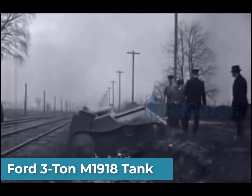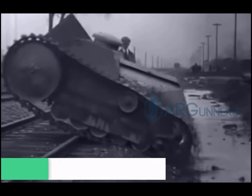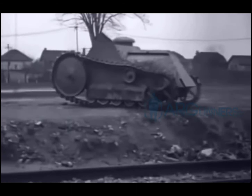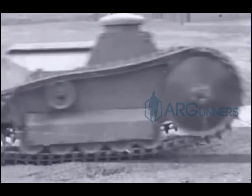This is the Ford 3-ton M1918 tank — the first tank designed by the United States. It's similar, if you can't tell, to the Renault FT-17. France actually ordered 1,500 of these tanks, but there was an armistice agreement in place that prevented this from happening. You can see this tank at the U.S. Army Armor and Cavalry Collection at Fort Benning, Georgia, or the Ordnance Collection at Fort Lee, Virginia.